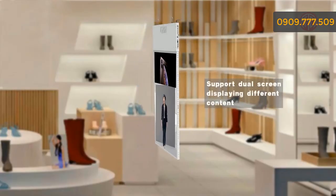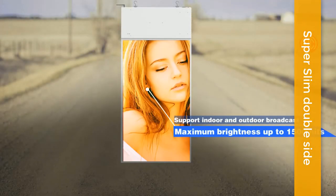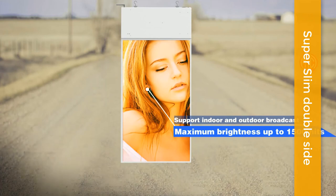Supports view screen displaying different content simultaneously. Maximum brightness up to 1500 nits, supporting both indoor and outdoor broadcast.